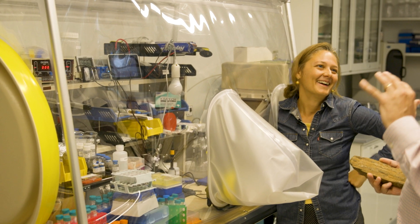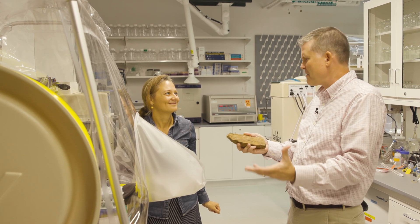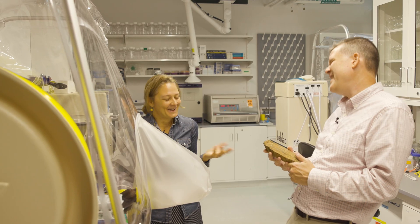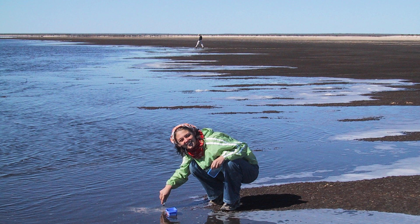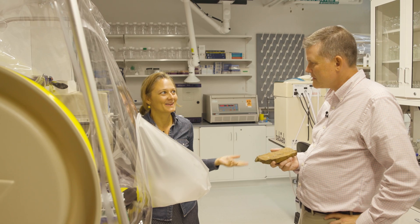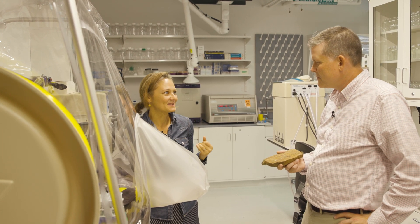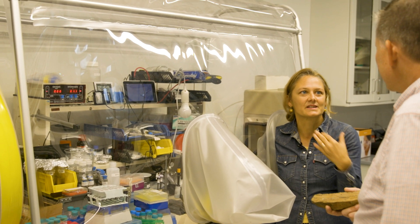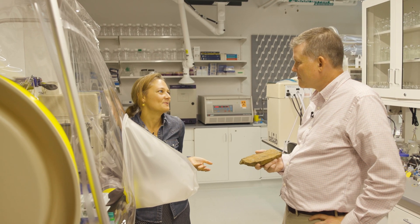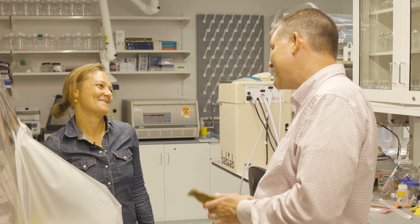Tonya, how did you get interested in the geosciences in the first place? How did you get into studying microbes on Earth and Mars? I had no idea about geosciences when I was a kid. I did like science — I liked physics, I liked math, I liked biology a lot — and I was looking for a way to combine them all. And there's no better way to combine them than geosciences, where as a microbiologist you can study how life transformed the surface of this planet and even ask whether there was ever life on Mars.